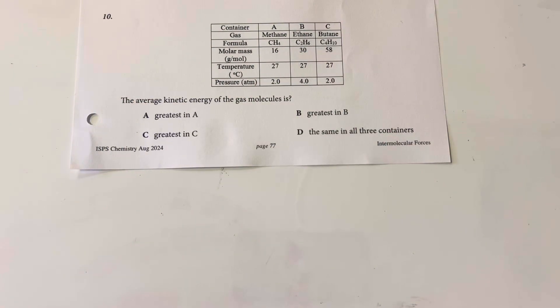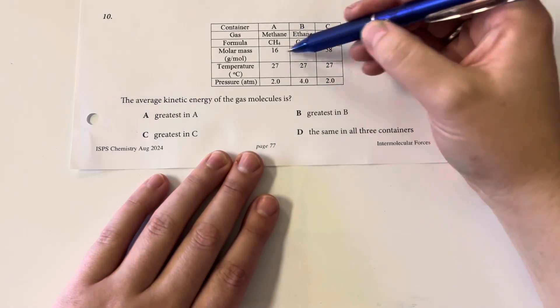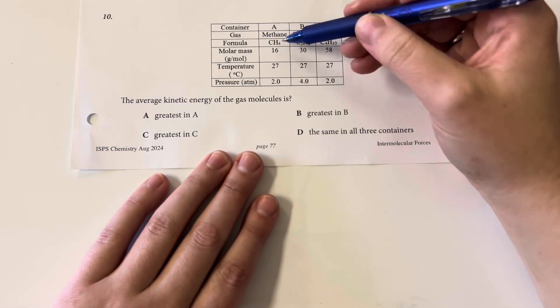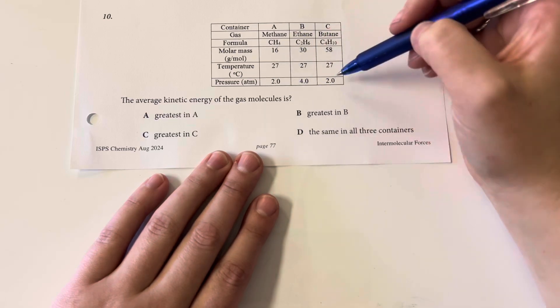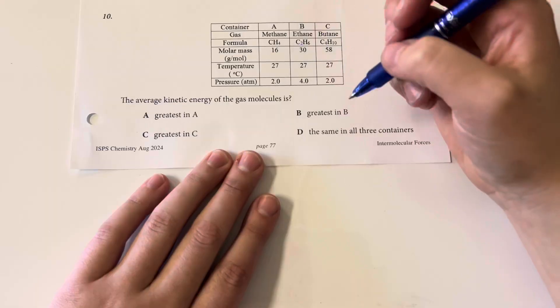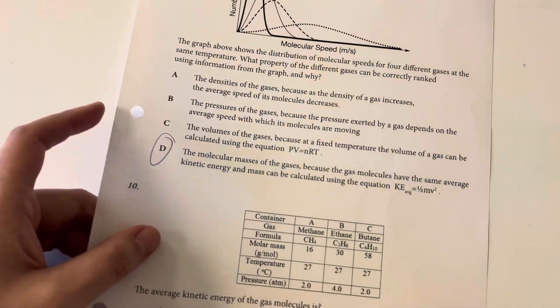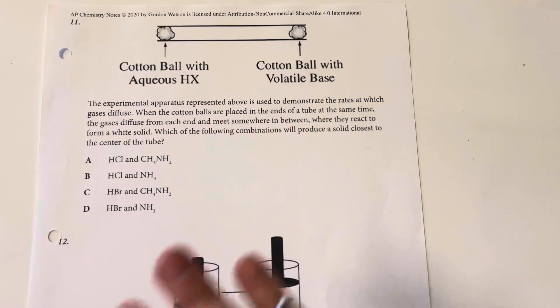The average kinetic energy of the gas molecules: we have different sizes of the actual molecules and different pressures, but the same temperature. So the kinetic energy of the gases is going to be the same across those different gases.